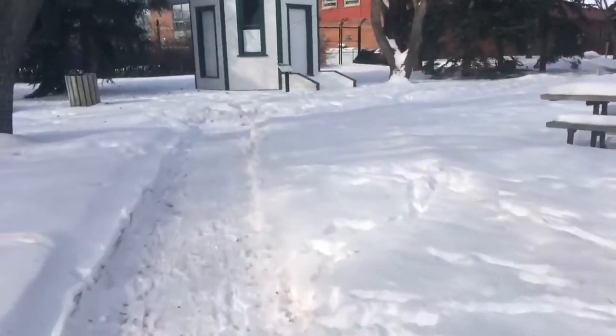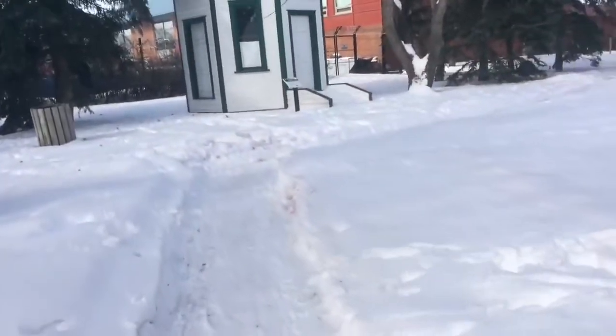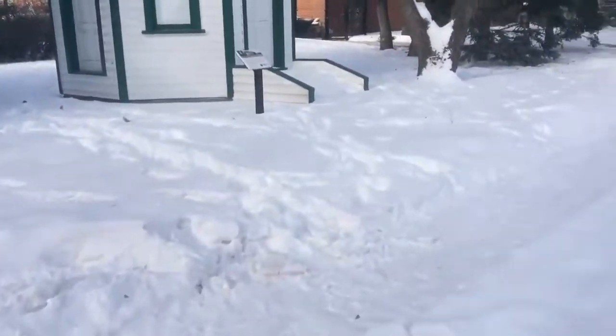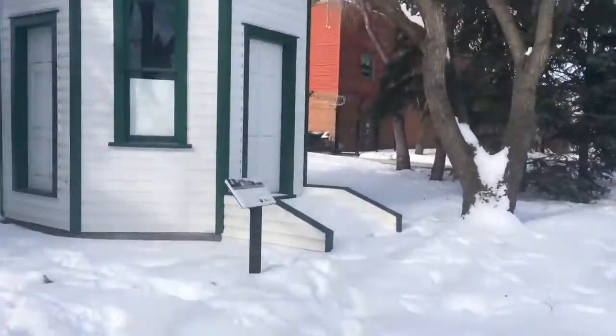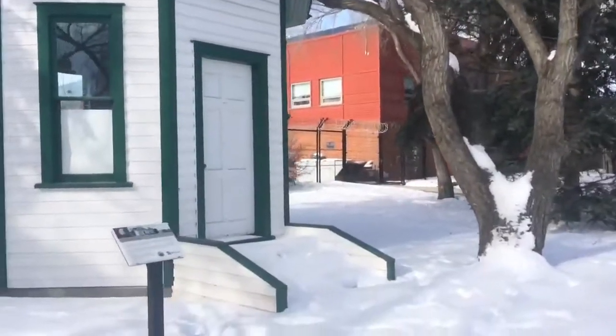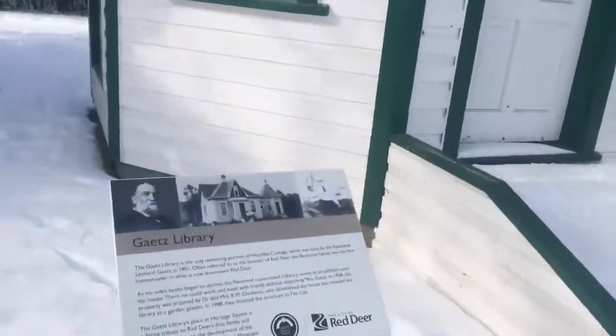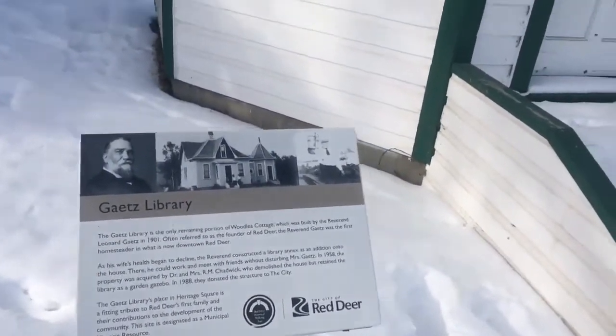Now we are approaching the Gates Library, which is the only remaining portion of the retirement home built by Reverend Leonard Gates, who arrived in the Red Deer area in 1884 with his wife and ten children. Reverend Gates was the first to homestead what is now downtown Red Deer.